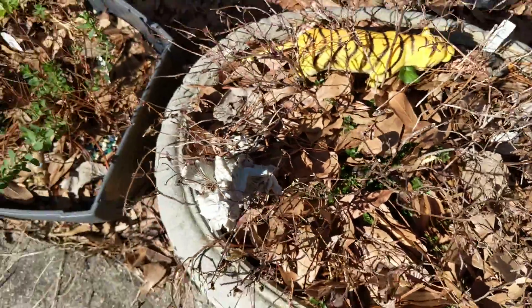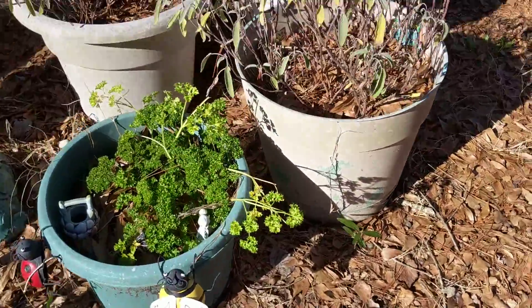All my herbs are looking kind of pitiful. I've got some peppermint that's surviving, and my St. John's wort and my sage — everything's just looking kind of sad.